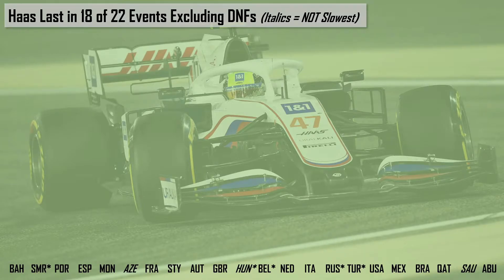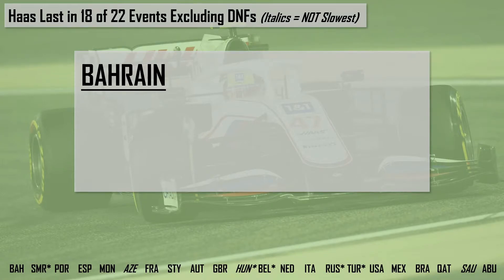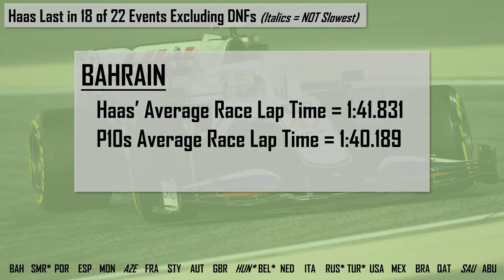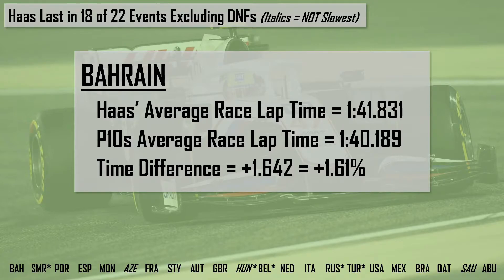Let me go over exactly what I've calculated for today's episode, pulling up Bahrain 2021. I've taken the highest finishing Haas driver and averaged every single one of their lap times to get a 1:41.831. Then I've taken the driver who finished P10 and averaged their lap times, ending up with a 1:40.189. This includes every single lap — Lap 1, pit stops, safety cars, everything. The difference is calculated in time, then converted to a percentage, which for Bahrain was 1.61% — so the Haas of 2021 was 1.61% slower than the points-paying position of P10.